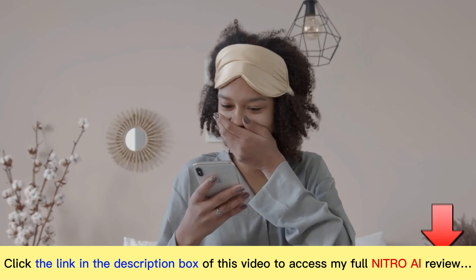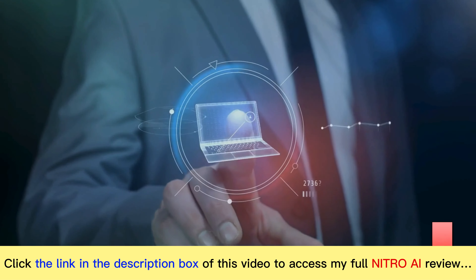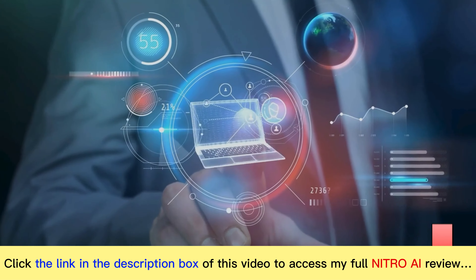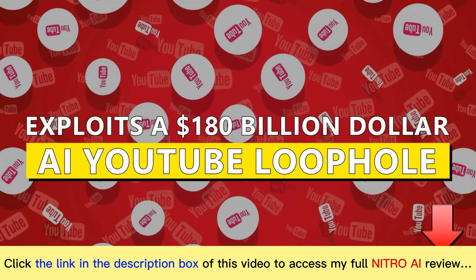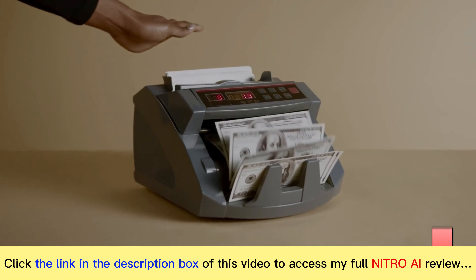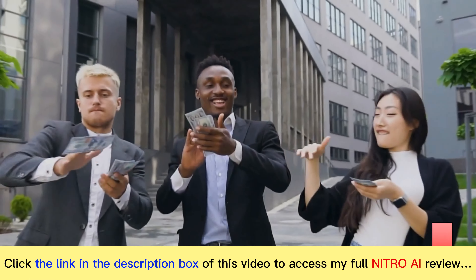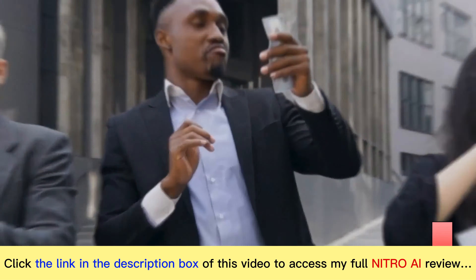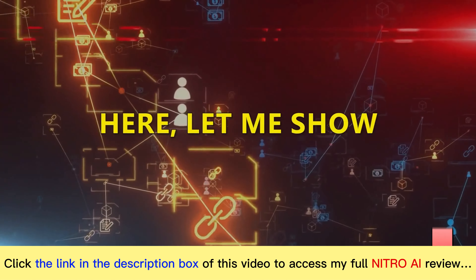Wouldn't it be nice for you to wake up like that? Now's your chance to start doing the same with Nitro AI. This brand new system is by far the easiest and most profitable money-making system I've ever released, and exploits a $180 billion AI YouTube loophole to make us hundreds per hour in profit. I call it Nitro because every time we switch this on, our earning accounts explode with profits. Let me show you how it works.